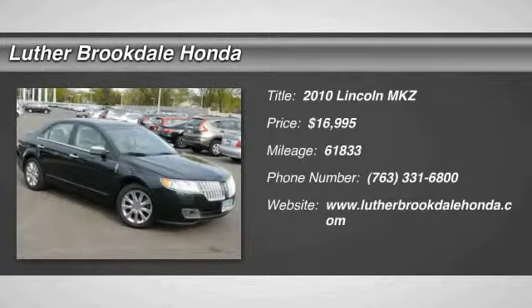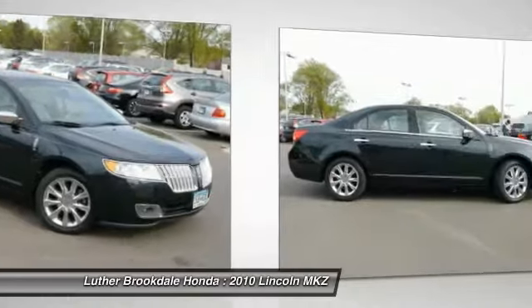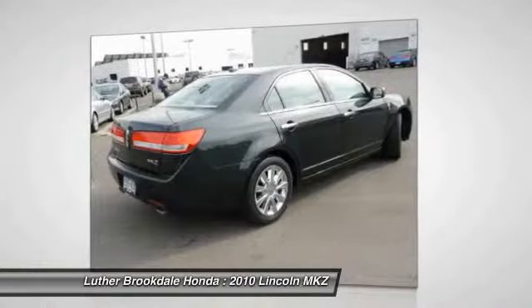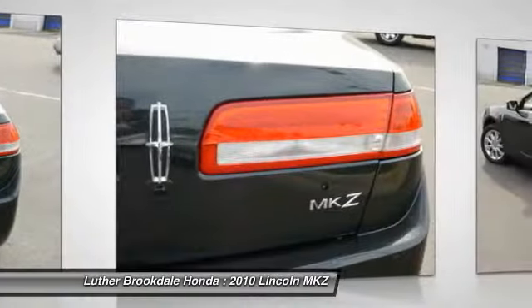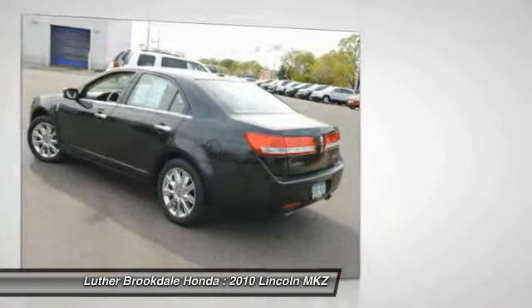2010 Lincoln MKZ — with sharp angles, sleek lines, and a sculpted body, the Lincoln MKZ has an impressive stance and a dynamic design. Add that to the clean modern interior with standard features including rich leather, exotic wood, and a sophisticated assistant that responds to the sound of your voice, and you'll see the MKZ offers a new dimension of luxury.